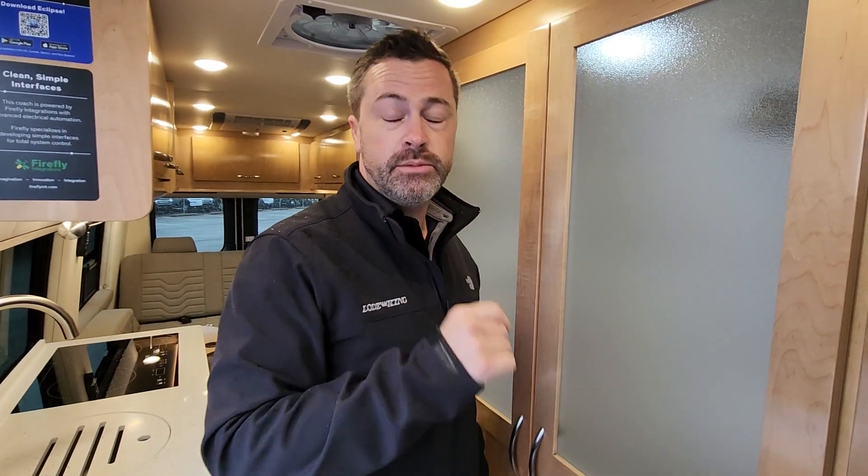Dual four-cylinder turbo — it's super efficient. Nine-speed transmission. It's fast. It's quiet. It's efficient.